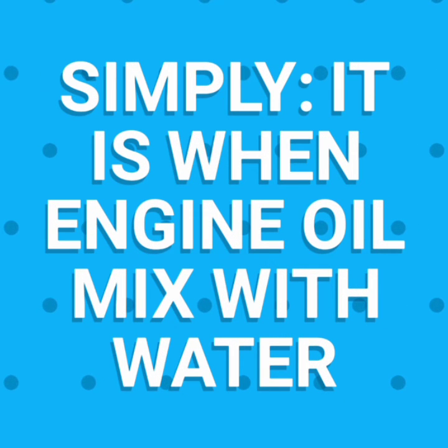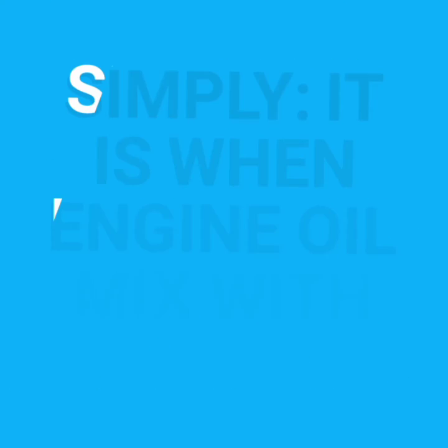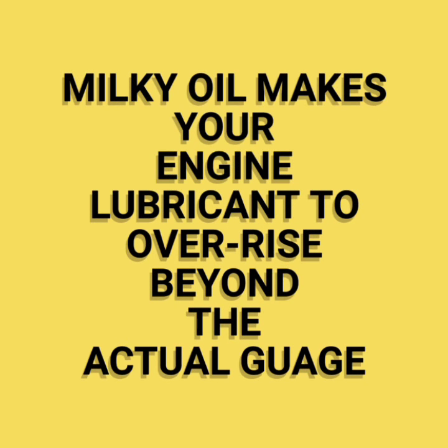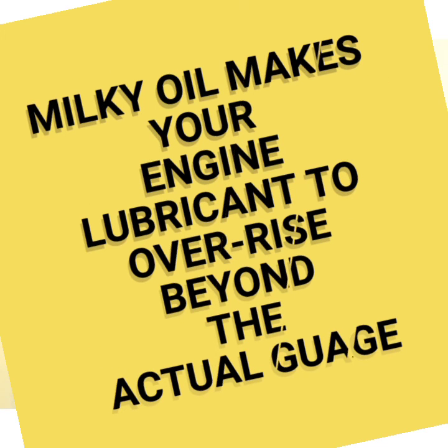Milky oil simply means when water meets with engine oil. What is the indication? How can you know if you have a milky oil? The easiest way is that your oil level will definitely rise beyond your normal gauge level. That is how to tell you that your oil, as you look at it, is increasing. Your gauge level must be rising — that tells you that surely something is adding to your lubricant. And that is water.